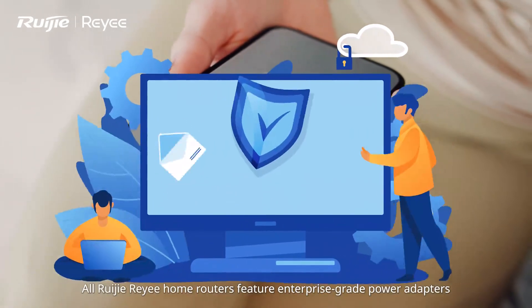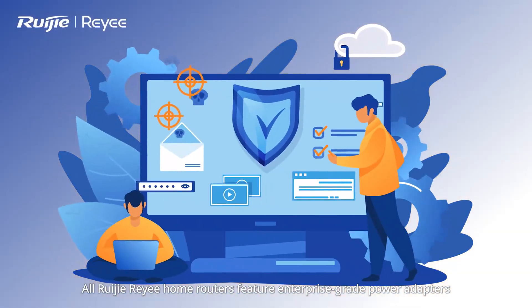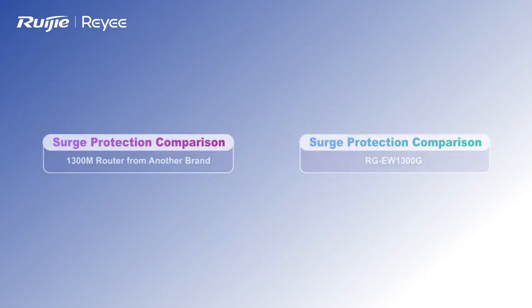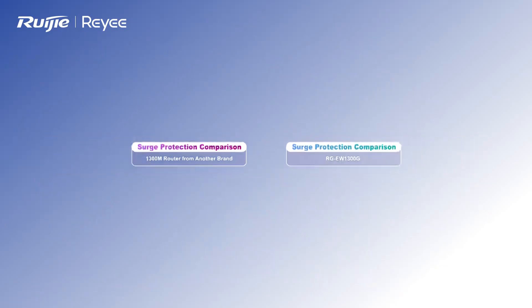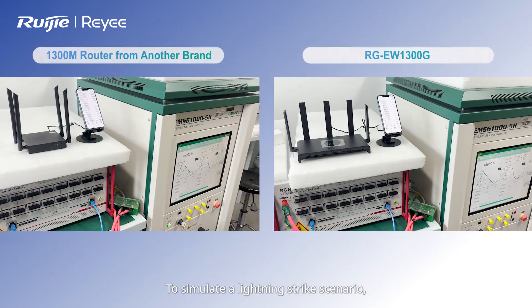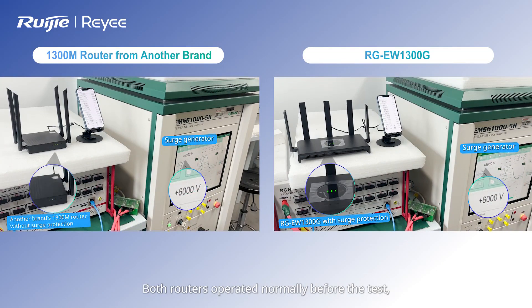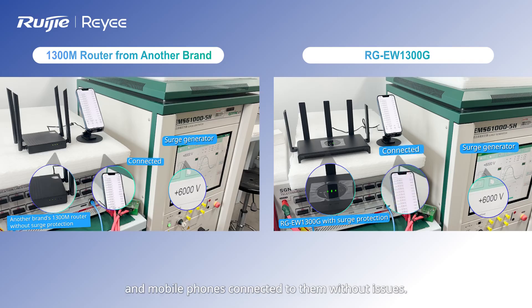All Reyee home routers feature enterprise-grade power adapters that provide 6 kV surge protection. To simulate a lightning strike scenario, a surge generator was used to produce a 6 kV voltage. Both routers operated normally before the test, and mobile phones connected to them without issues.